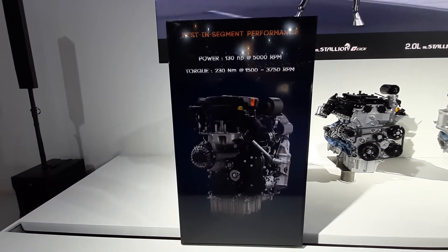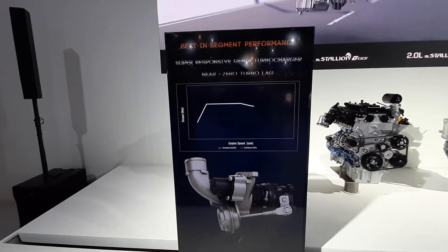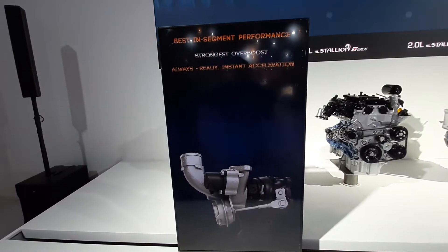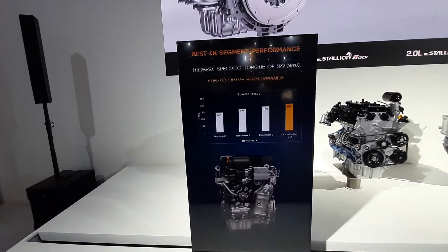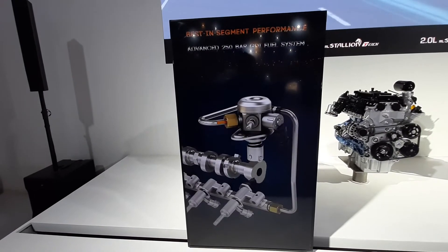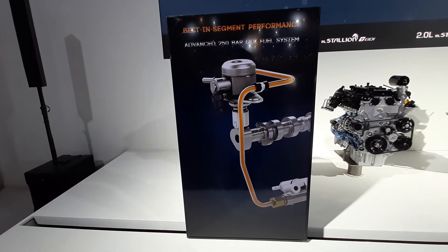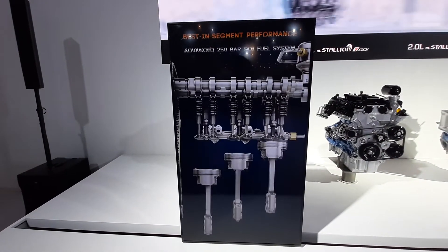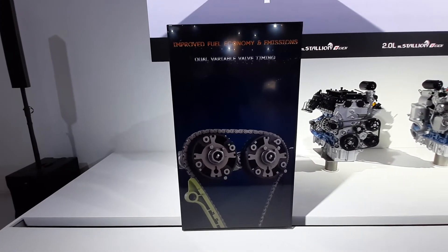130hp and 230Nm of torque. The power and torque figures have gone up compared to the old turbo petrol engine. It gets a high pressure gasoline direct injection system and dual VVT.